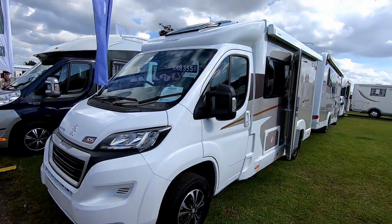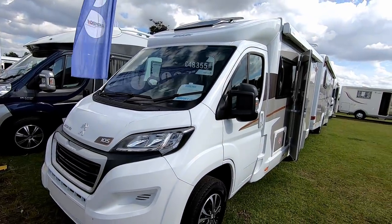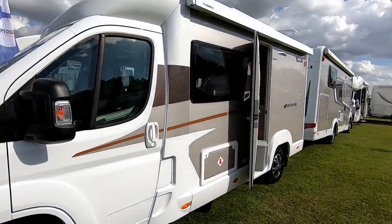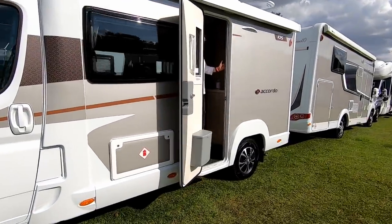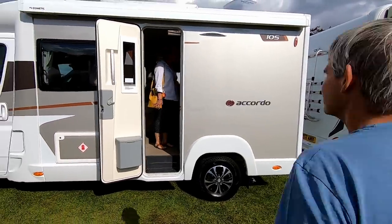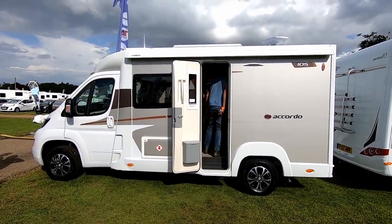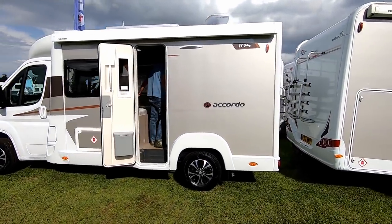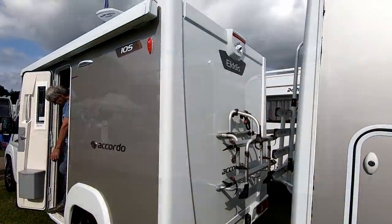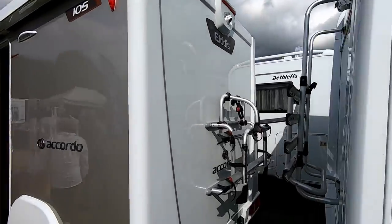Still on the Simpsons of Great Yarmouth stand — if you like a small coach-built, a little dinky one, the Accordo range is just under £48,000. This is the 105, so it's a little shorty — under six metres. On the rear you've got a rear-view camera and bike rack as well.